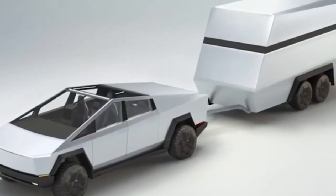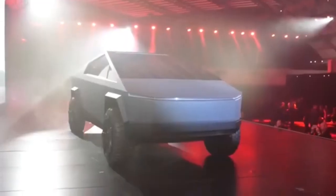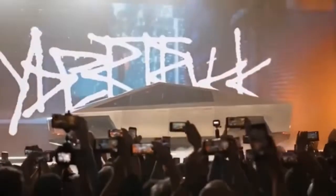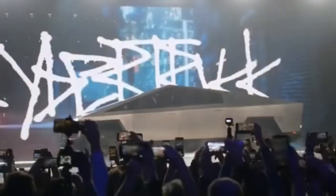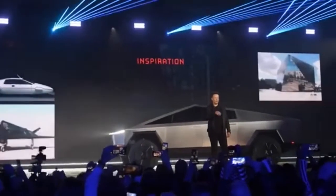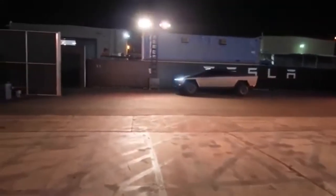Billionaire Elon Musk even purchased the custom submarine that represented the fictional car in the underwater sequences for £550,000 in 2013, saying at the time that he intended to convert it into a functional car-submarine. According to CyberCat creator Mr. Diamond, the ability to take the Cybertruck out onto the water will pay homage to this passion of Mr. Musk's for the iconic Bond car.